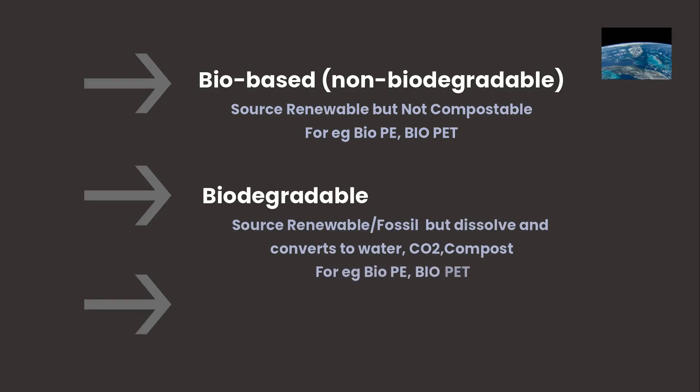The second category is biodegradable — plastics that microbes can break down under the right conditions. These might come from plants or even from oil; the key is their chemistry — they'll eventually convert to water, carbon dioxide, and so on. Note that 100% biobased plastics might still be non-biodegradable, and some fossil-based plastics can biodegrade.